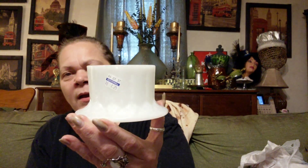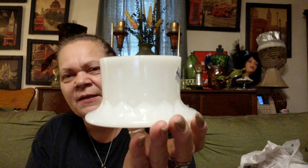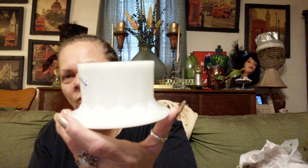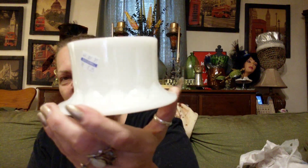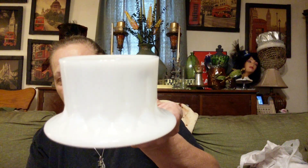Then this piece kind of threw me for a minute because I've never seen anything like this before and I honestly don't know what it is. But it is marked by Sam Berger, 1969. If anybody knows what this is — it might just be a pillar candle holder — let me know. This was $2.25.